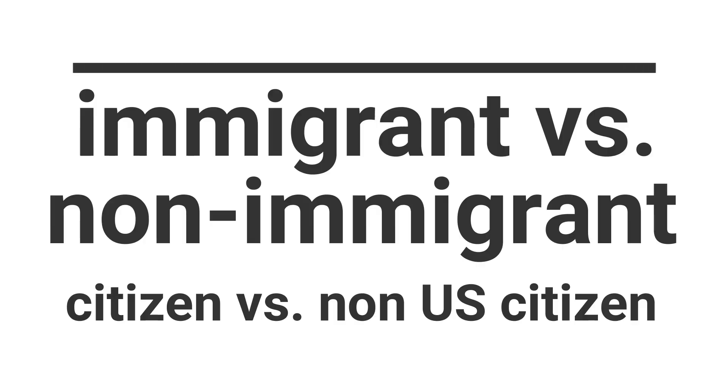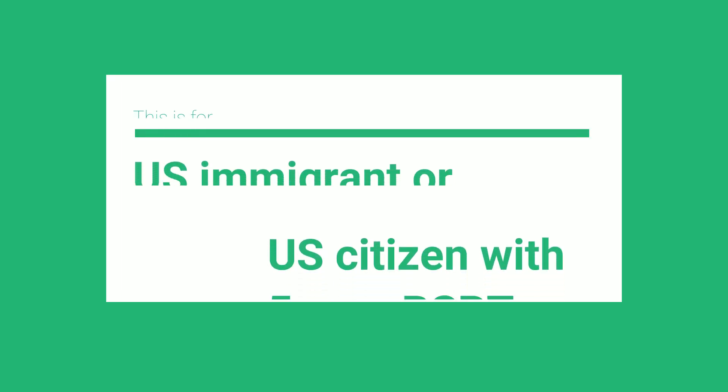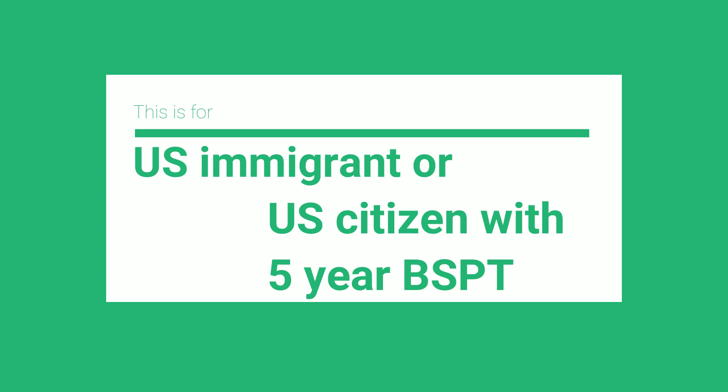It is very different if you are a U.S. immigrant or U.S. citizen by the time that you are applying, compared to if you do not have any immigrant visa when you start applying. So let's start with if you are a U.S. citizen or U.S. immigrant with a five-year course physical therapy program. What will happen usually is they will apply a retro coursework tool to you.